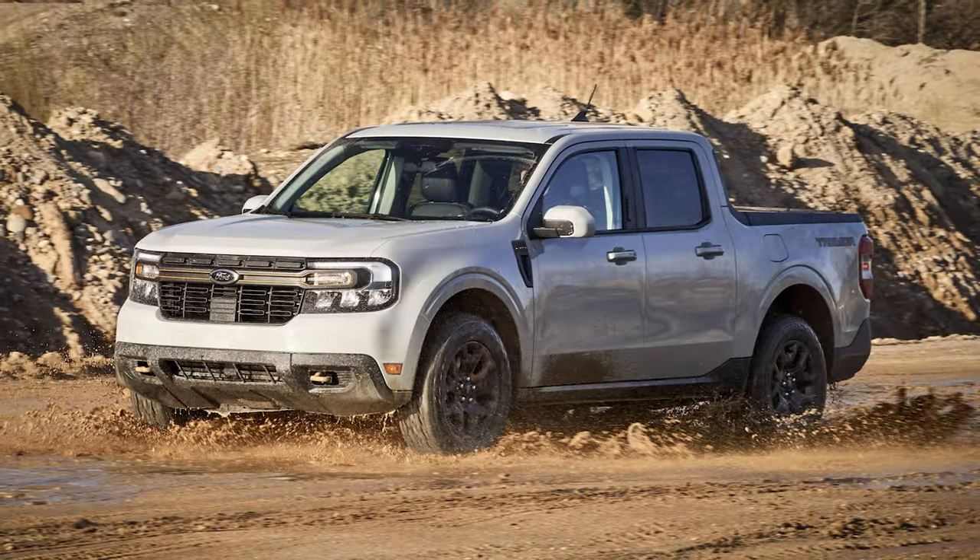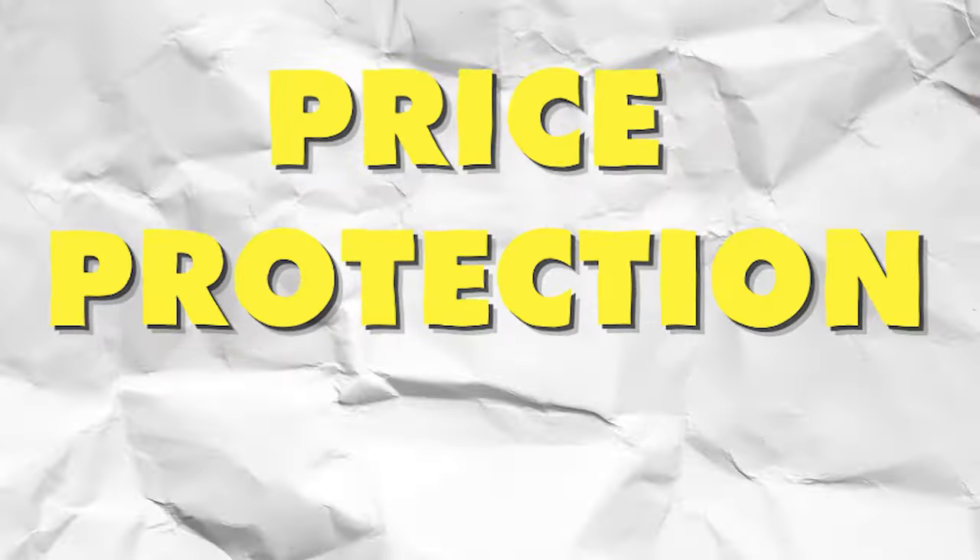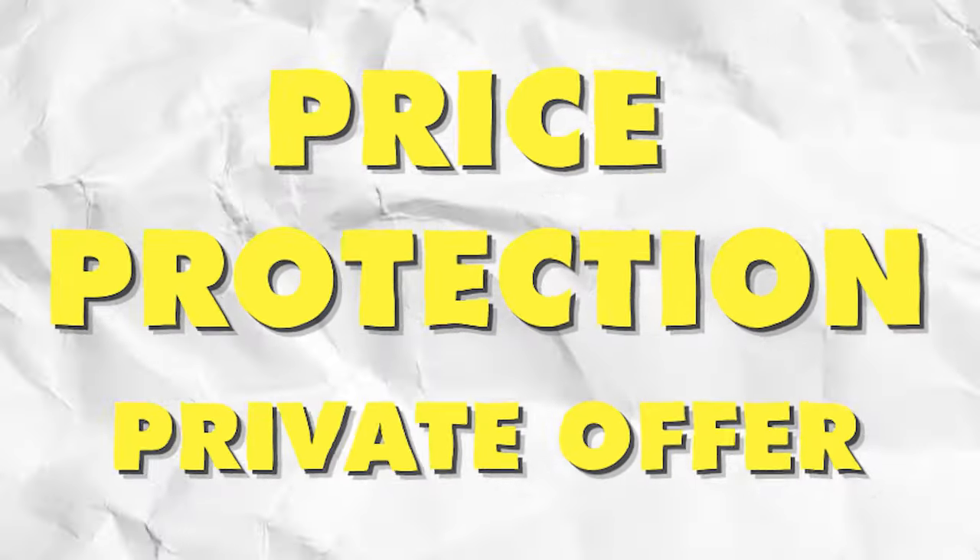2023 Maverick orders that did not hit production in 2023 will also qualify for price protection via a private offer, and those price protection numbers will be coming out in the near future. It's important to note that price protection will not be offered for 2024 model year orders to 2025 model year orders. So if you're a part of the 2023 orders, you should have received an email from Ford explaining the next steps.